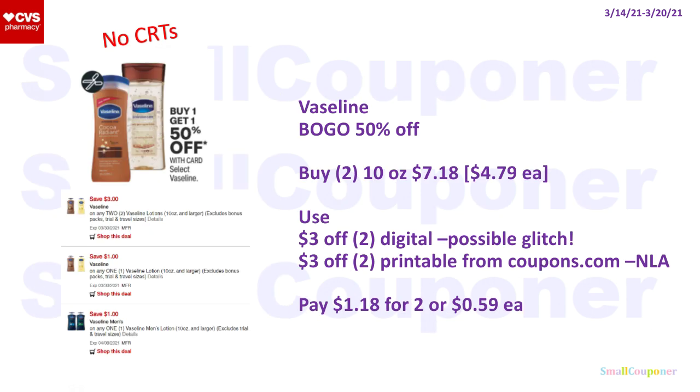The Vaseline 10-ounce is included in the BOGO 50% off sale. Buy two for $7.18 — they are $4.79 each with the second one 50% off. Use a $3 off 2 digital and a $3 off 2 printable from Coupons.com (no longer available, but not expired) — may glitch with the digital. You'll pay $1.18 for two or $0.59 each.